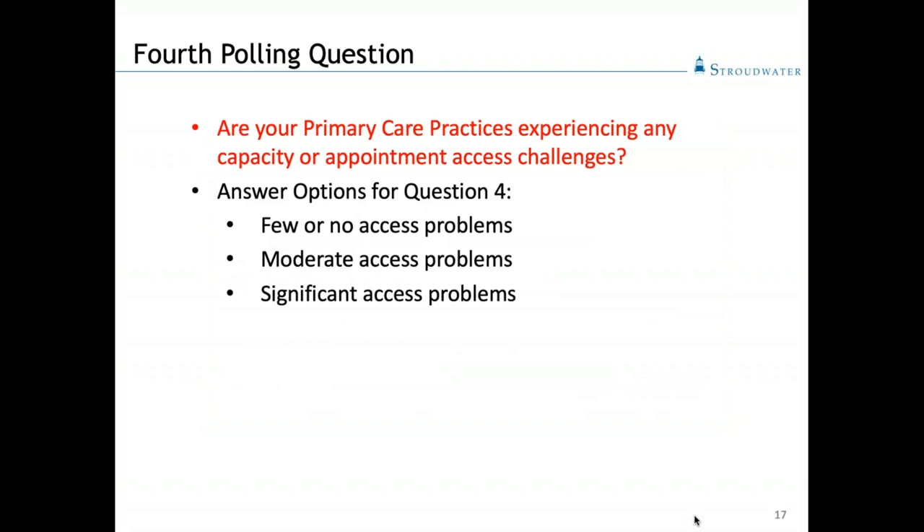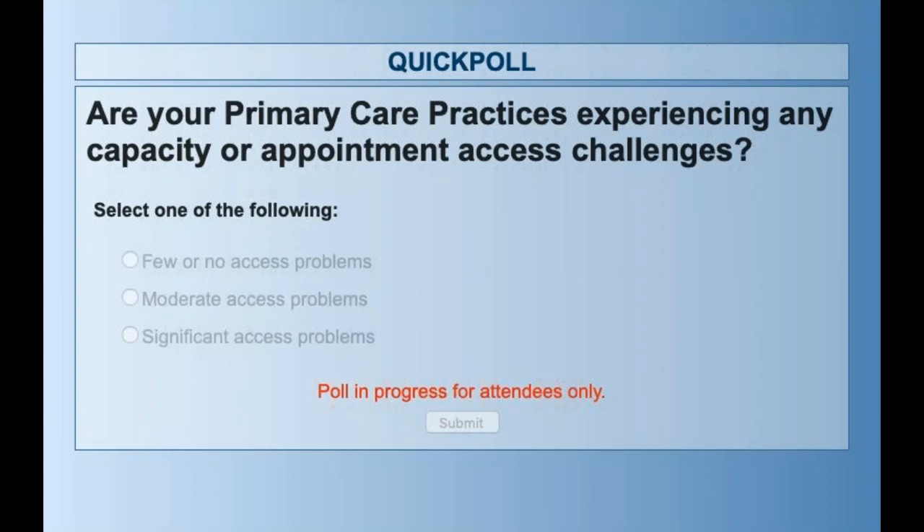That brings us to our fourth and final polling question for today, which is an additional drill-down to one of the elements in the first polling question. We're asking for a little more detail related to any experiences your primary care practices may be having related to capacity or appointment access challenges.